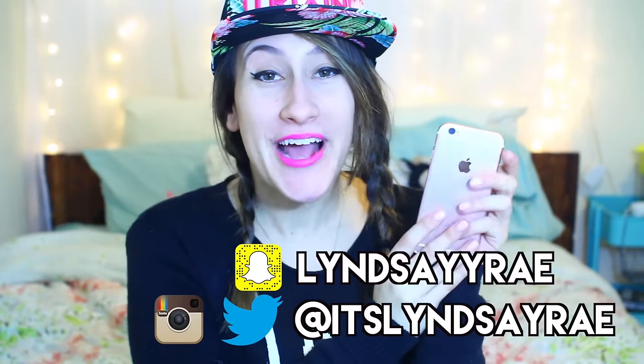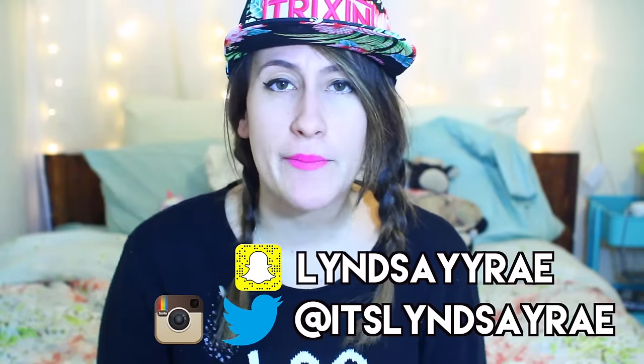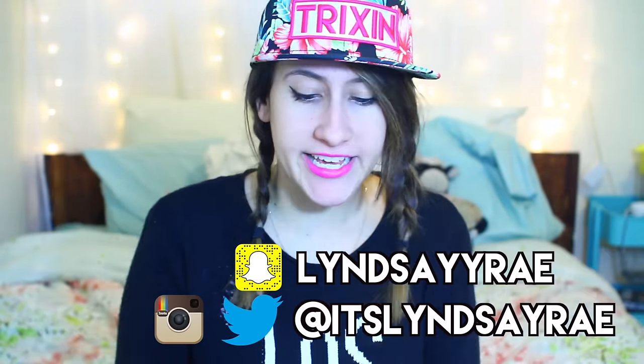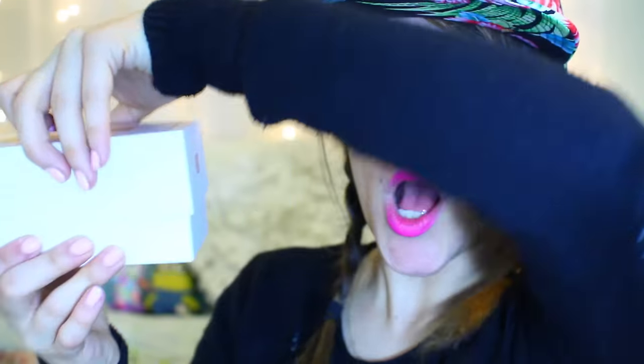Like this video if you also have the rose gold aka pink iPhone and let me know what your favorite app is, because now that I have new space since I upgraded to the 64 gig I can actually have apps on my phone. Here is the bag from Apple obviously, and here it is — the new iPhone 6s. Oh it's so freaking pretty. Okay let's just get right into unboxing it.